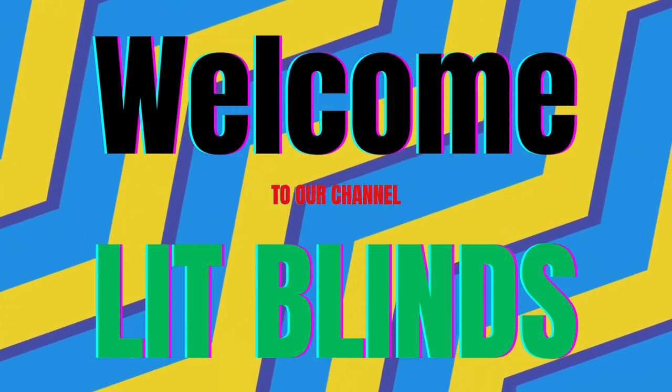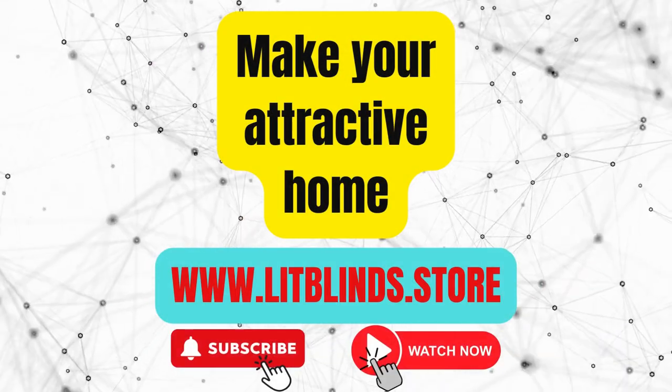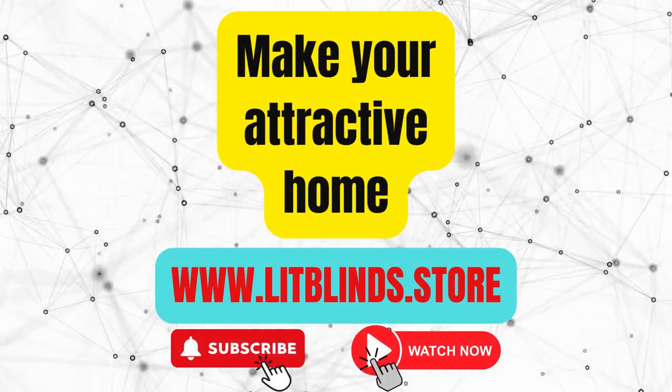Welcome to our Lit Blinds Store YouTube channel. To make an attractive home, subscribe and watch the video. Visit us at www.litblinds.store.